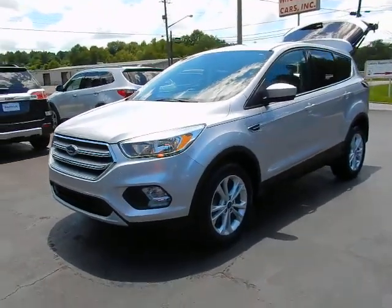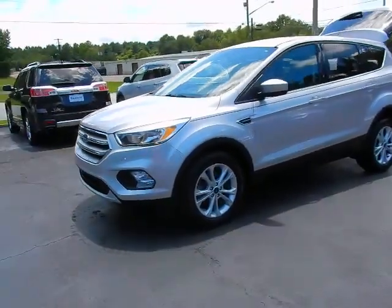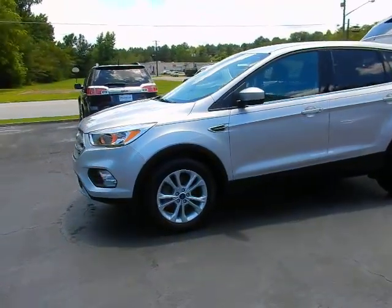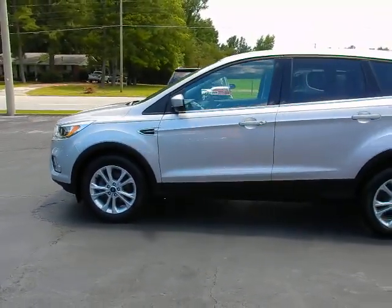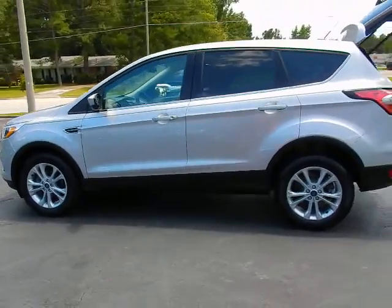Hey, this is Jeff with Parker Wholesale Cars in Towson. I'd like to show you a very impressive vehicle: the 2017 Ford Escape SE with the EcoBoost engine.